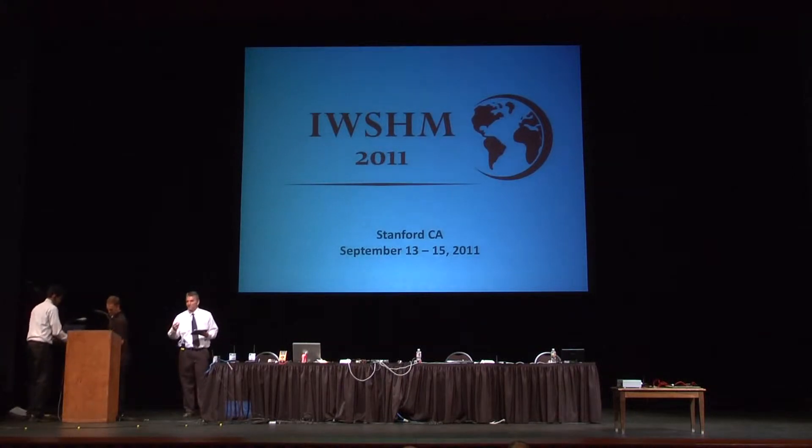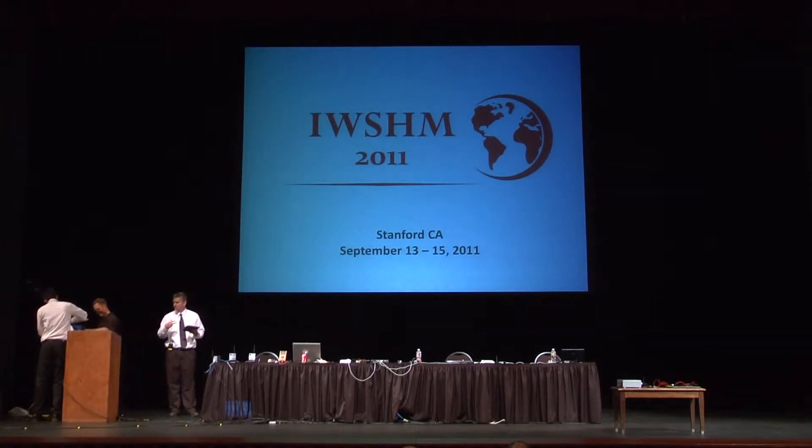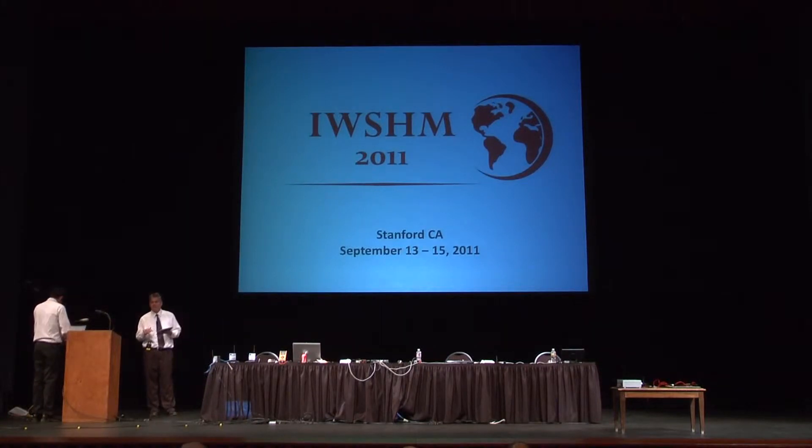What we're going to show you today is a live-fire demonstration from a remote location. We're going to demonstrate three key technologies of our SHM system. One is impact monitoring. The second is damage detection. And the third is a remote monitoring capability with this tablet — I'll be able to control these SHM systems remotely with this tablet in my hand.